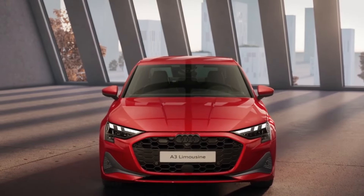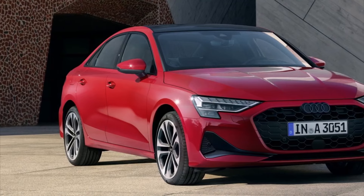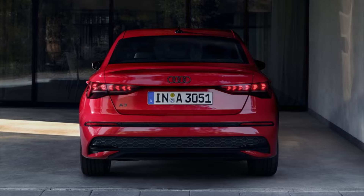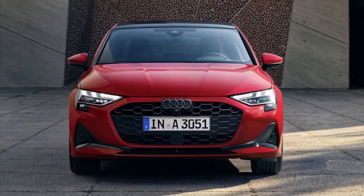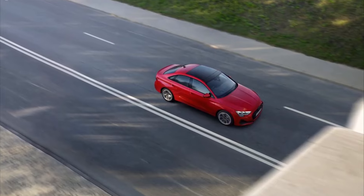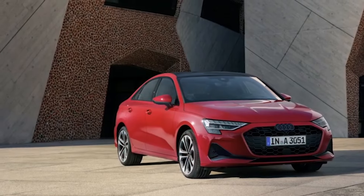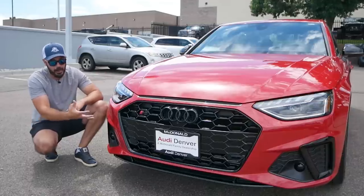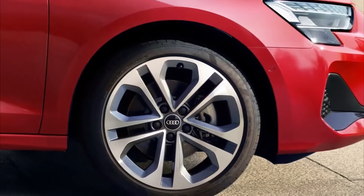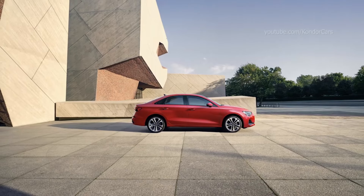The redesigned LED headlights offer enhanced versatility, allowing drivers to select from four different daytime running light signatures via the MMI infotainment system, adding a touch of personalization to the vehicle's exterior appearance. Audi introduced new metallic color options like District Green and Progressive Red, providing drivers with additional choices for expressing their style. The rear bumper receives a subtle yet impactful update with a new black plastic insert, adding visual interest and contrast to the rear fascia. Overall, the exterior design of the A3 strikes a harmonious balance between sophistication and innovation, setting a new standard for contemporary luxury sedans.